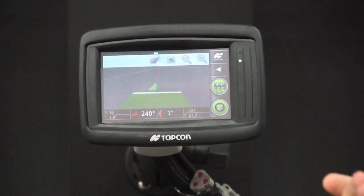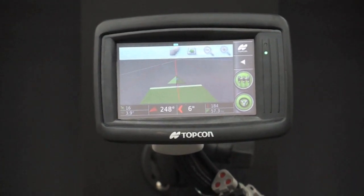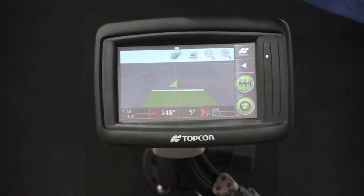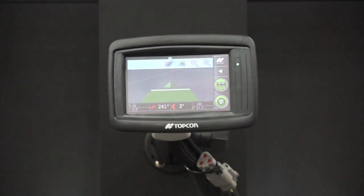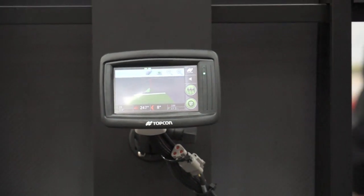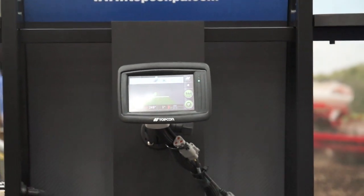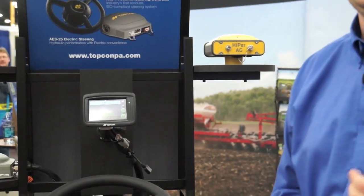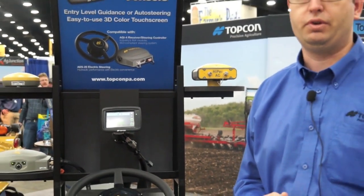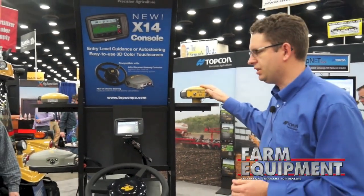At a later stage, if they wanted to upgrade to auto steering, it's very easy to swap the SGR1 out and put our AGI4 receiver in place. This receiver will allow us to do automatic steering whether you want to steer with Autonomous, WAAS, Omnistar, or right up to RTK over a cellular network or through your own localised base station which you can set up.